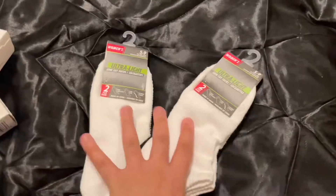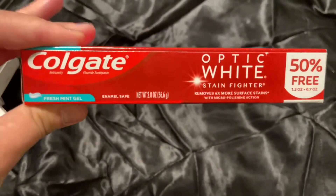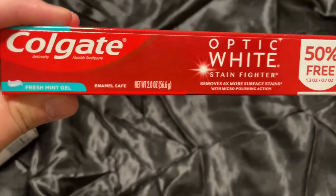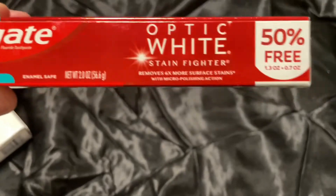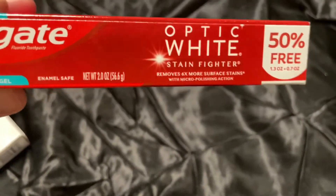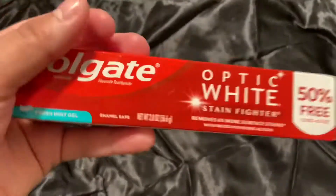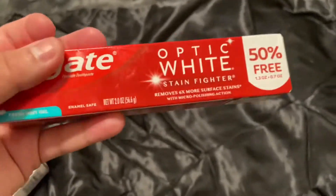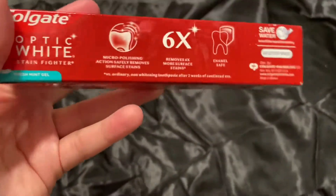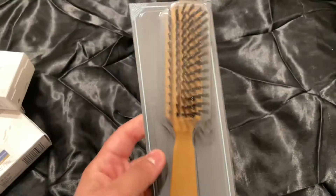Next up is this toothpaste. I've actually seen this in quite a few videos — someone said this is her favorite toothpaste, so I decided to give it a try. It's the Colgate Optic White, Fight Stains, in the fresh mint gel. They had a different flavor as well. It's more like a travel size, a little bigger than travel size, but I also saw this in other people's Dollar Tree finds videos, so I definitely wanted to try it out.